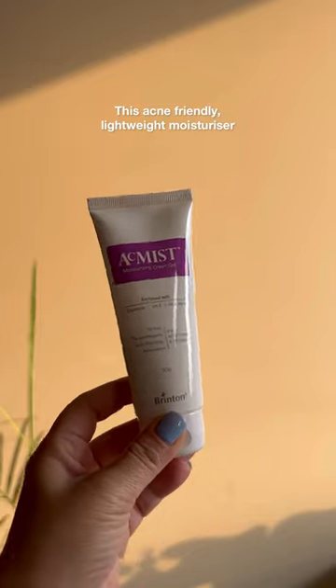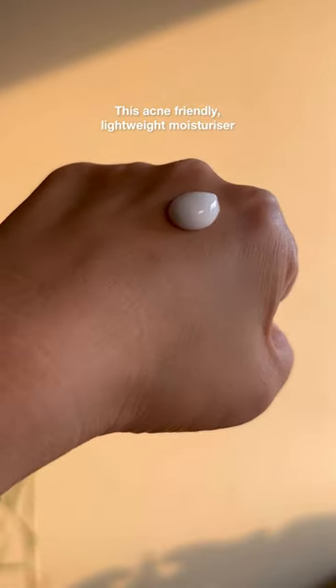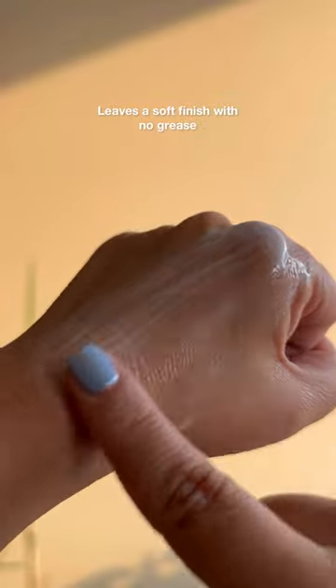This has been my favourite acne-friendly moisturiser through the years. It's lightweight, very dewy, and never clogs your pores or increases the chances of breakouts.